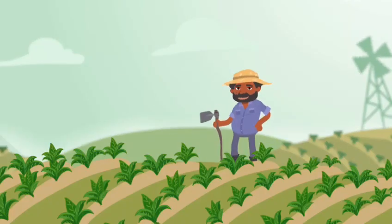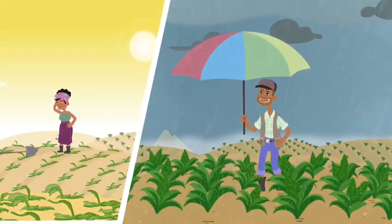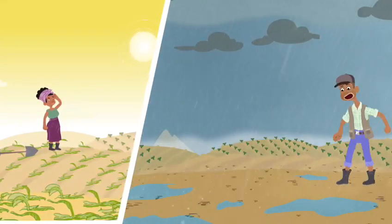Hi! Do you know what weather index insurance is? Weather index insurance is a micro insurance product that provides cover for specific weather events such as drought and excess rainfall.